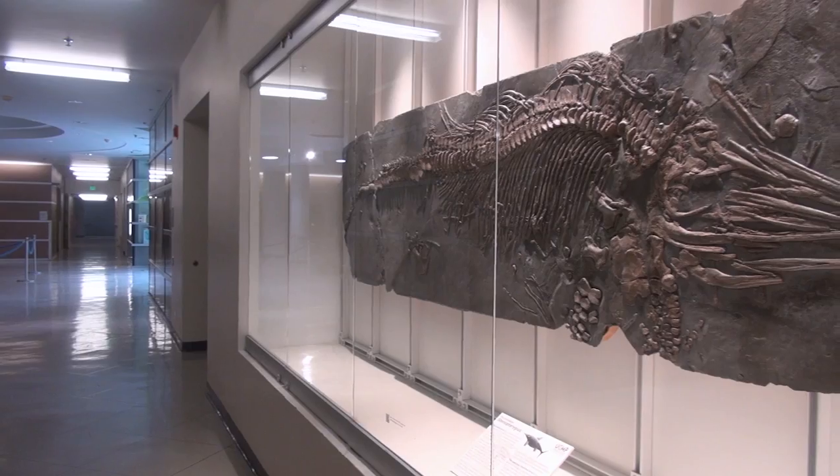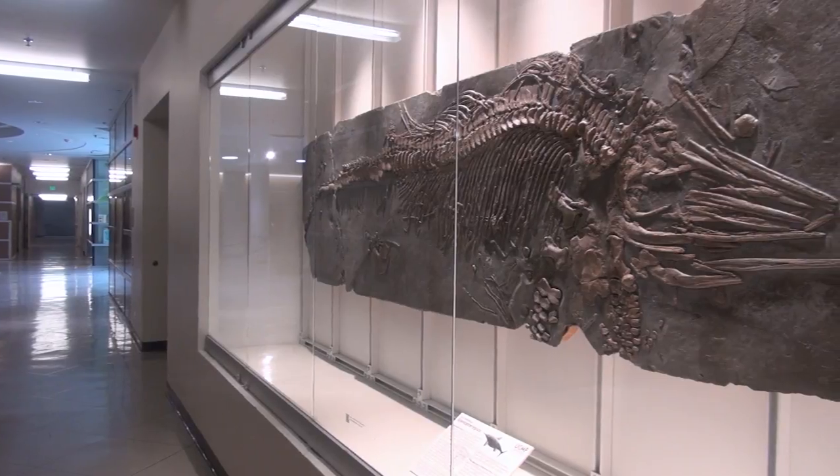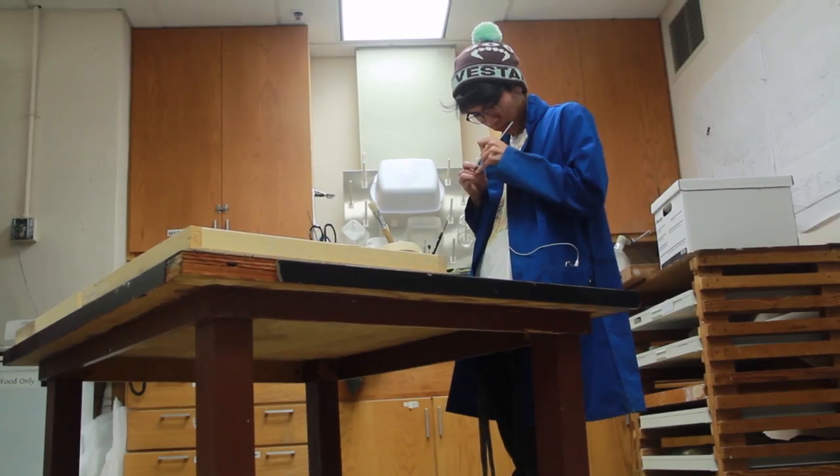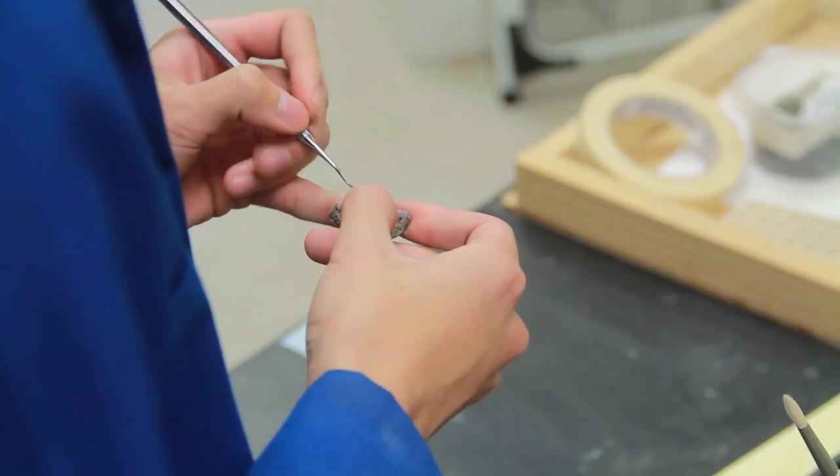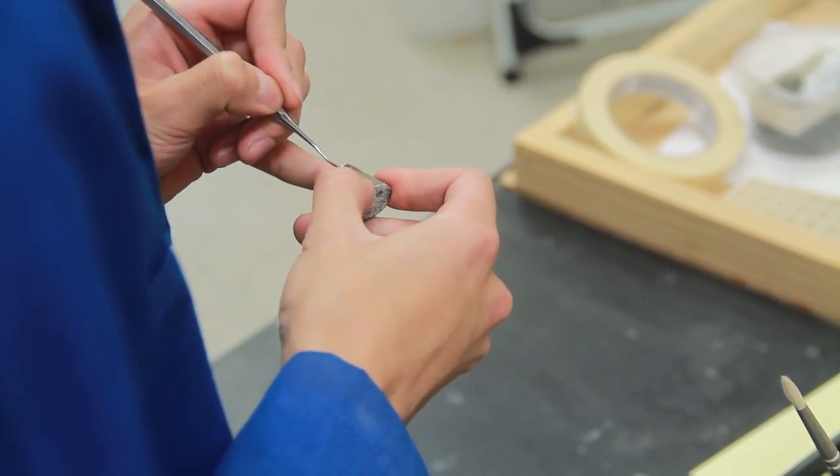You can ask any four-year-old about dinosaurs and they'll tell you exactly why paleontology is important. Paleontology is a jigsaw puzzle and we are missing pretty much all the pieces. Each individual site that we find is another piece that we can put into place, so we can get a better glimpse of what's going on.